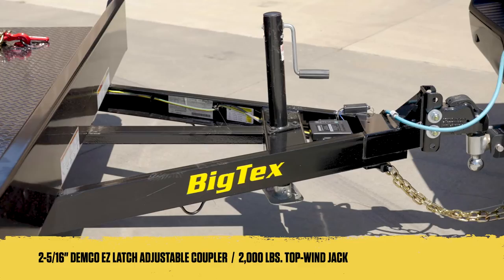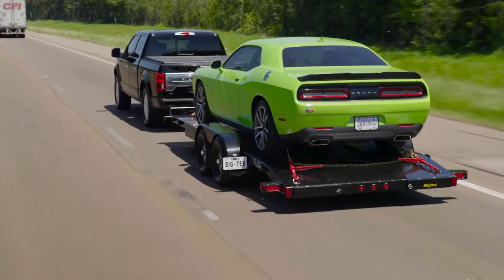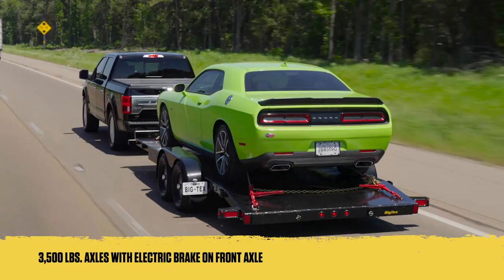Reliability on the road is guaranteed with the 70DM. It comes fitted with dependable 3,500-pound axles, electric brakes on the front axle, and radial tires, ensuring a smooth and fuel-efficient ride.